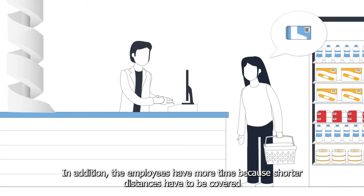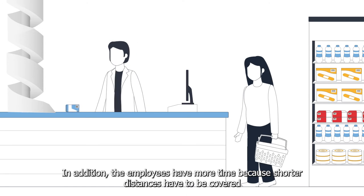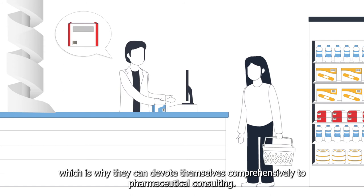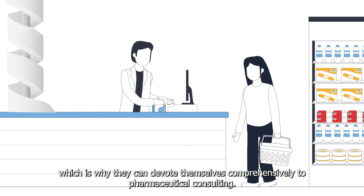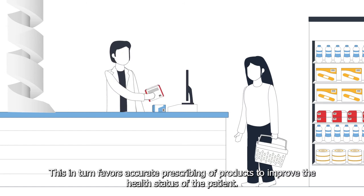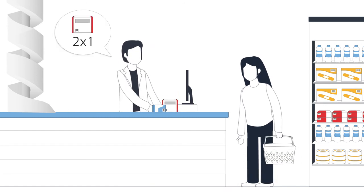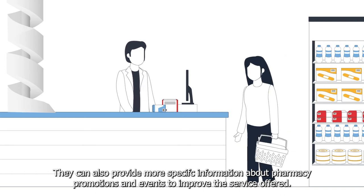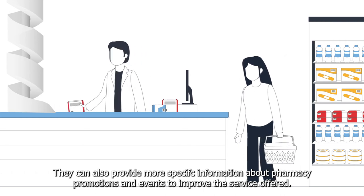In addition, the employees have more time because shorter distances have to be covered, which is why they can devote themselves comprehensively to pharmaceutical consulting. This in turn favors accurate prescribing of products to improve the health status of the patient. They can also provide more specific information about pharmacy promotions and events to improve the service offered.